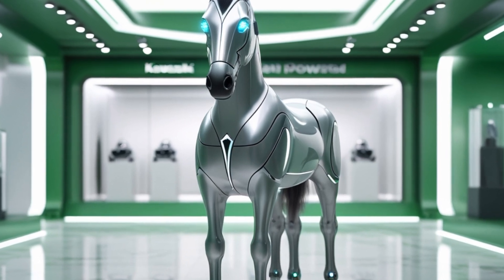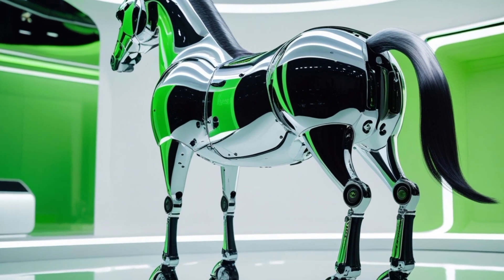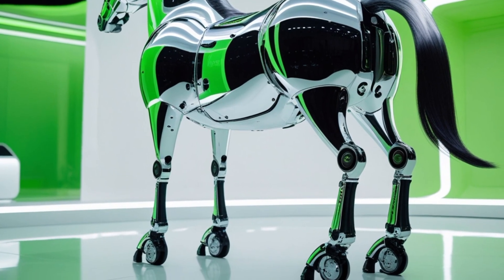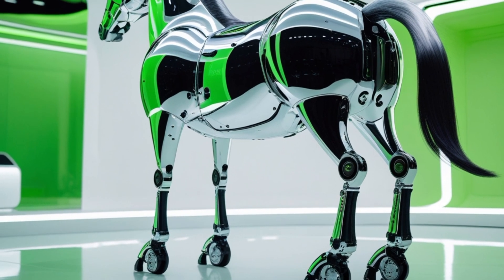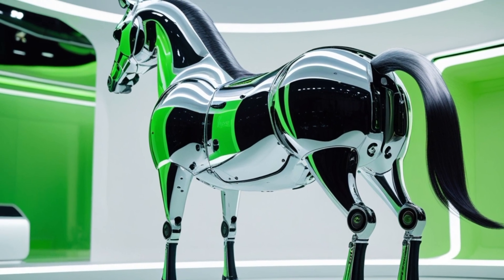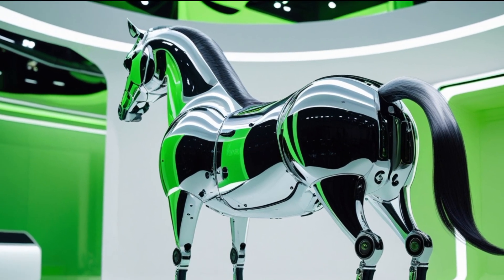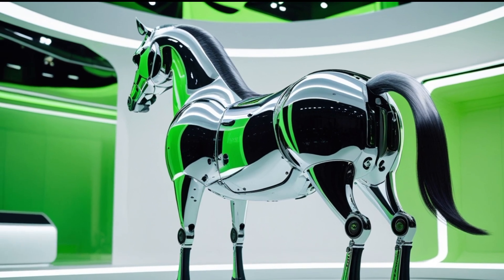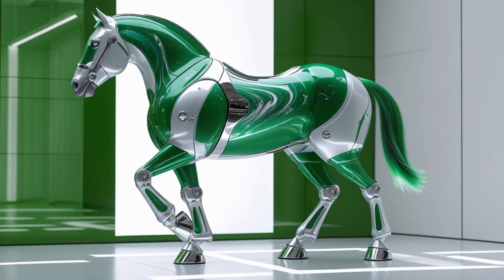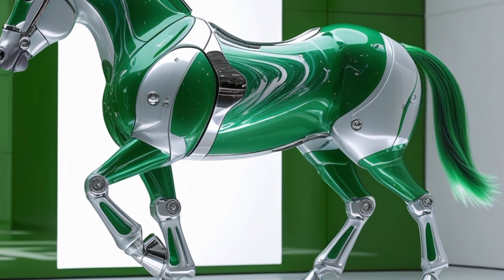Chrysler has not skimped on safety either. The 2025 LeBaron is equipped with a comprehensive suite of safety features including adaptive cruise control, lane keep assist, blind spot monitoring, automatic emergency braking, and rear cross traffic alert. The hybrid model adds a 360-degree camera system and automated parking assist as standard equipment, making maneuvering in tight urban environments more convenient. In crash tests, the vehicle is expected to perform well with top scores in frontal, side, and rollover protection thanks to a strong chassis and crumple zones designed to absorb impact efficiently.